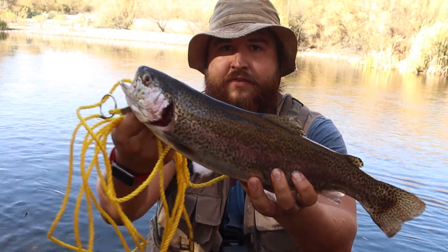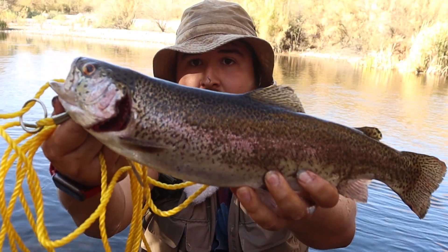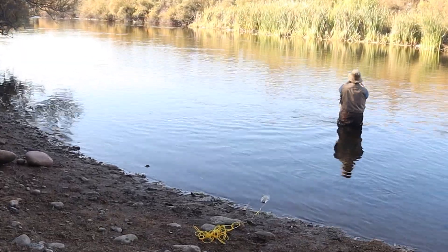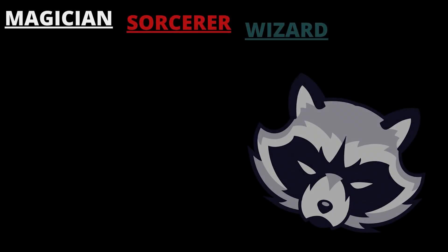That is going to conclude my first Salt River adventure. I really hope you guys enjoyed. It was really fun putting in the time and effort to catch these fish. Thank you guys for watching, and we will see you in the next video.